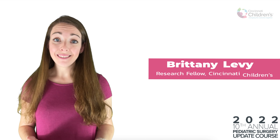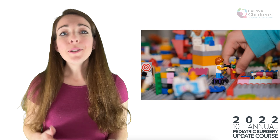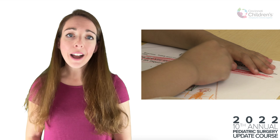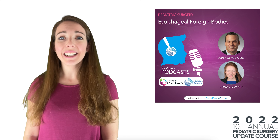Every parent has worried about it and every pediatric surgeon has seen it — the child who's ingested a Lego, toy, crayon, or some other household item. In fact, we've done a full-length podcast on this very topic with Dr. Eric Garrison.